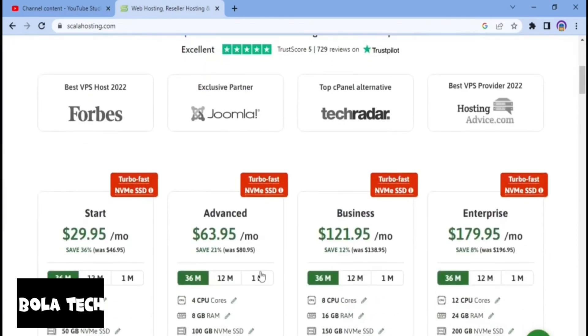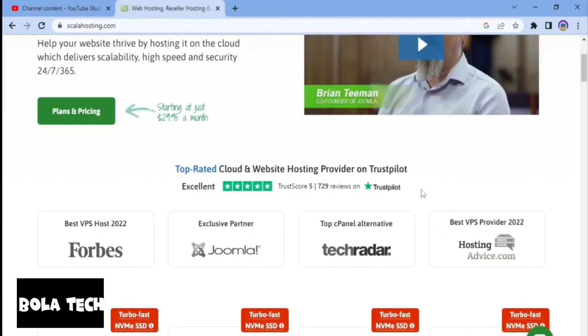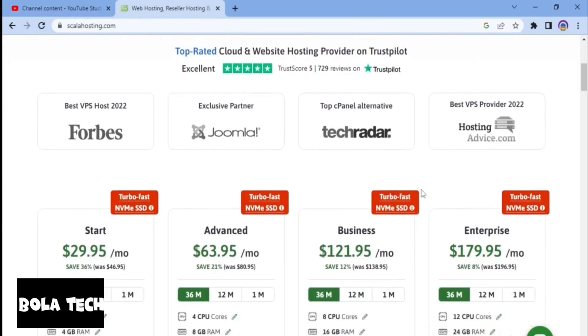Scala Hosting is a web hosting and cloud hosting company that was founded in 2003. They offer a range of hosting solutions including shared hosting, VPS hosting, dedicated server and cloud hosting, as well as various other services such as SSL certificates and web hosting tools. Scala Hosting prides itself on providing fast and reliable hosting with 24/7 customer support.